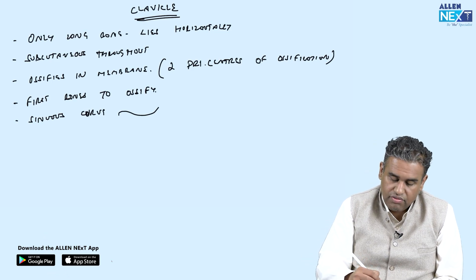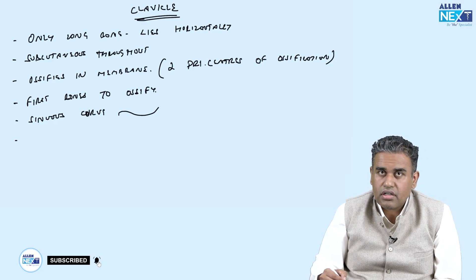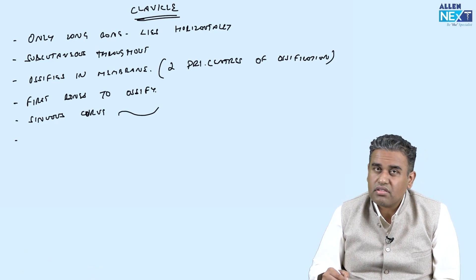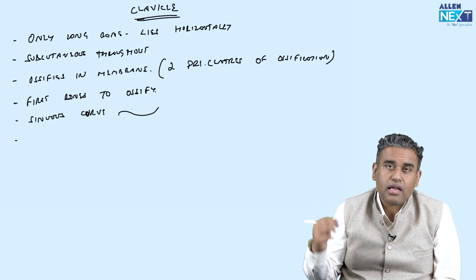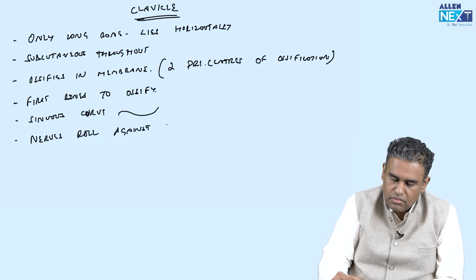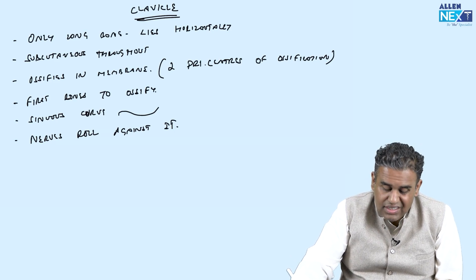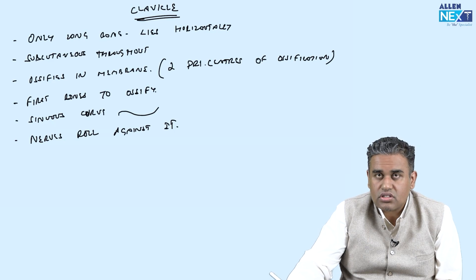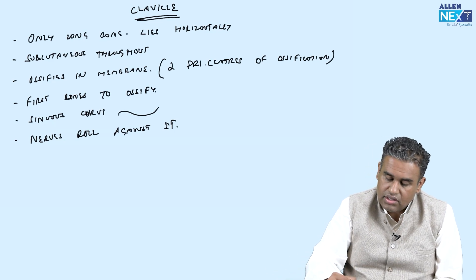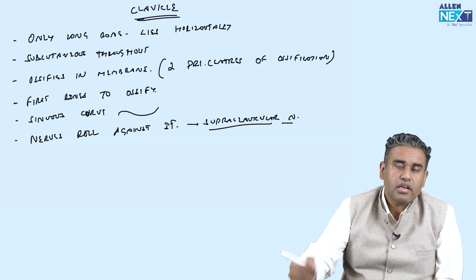Now, what is the use of this bone? Before going to uses, a couple more important points. Because the bone lies subcutaneous, you can feel the entire bone. There are few nerves which roll against it. As the bone is subcutaneous, those nerves are superficial or subcutaneous nerves — basically the supraclavicular nerves, which are the sensory nerves around the shoulder area.